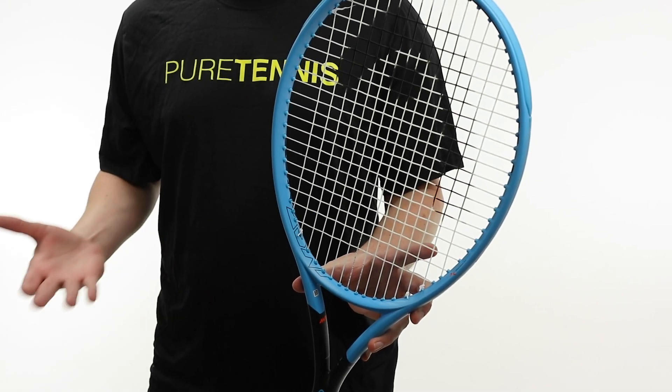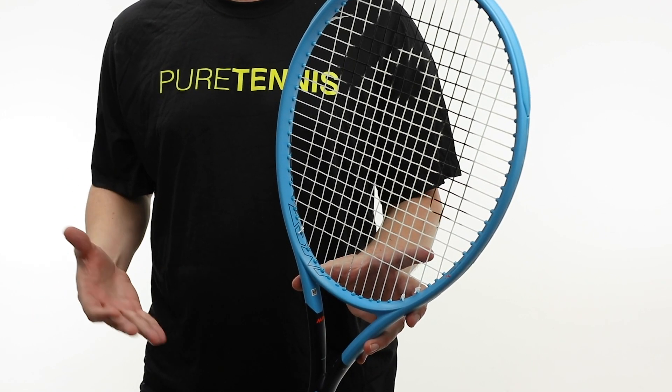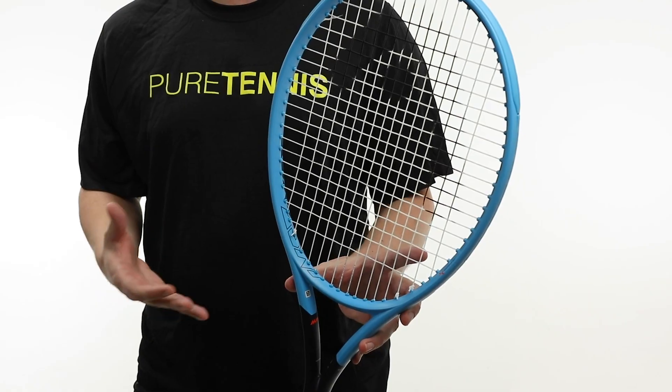Hi guys, Robbie from Midwest Sports. I'm here to talk to you about the all-new 2019 Graphene 360 Mid Plus. As you can tell, Head has updated the look of the Instinct, showcasing an asymmetrical color combination of bright crystal and dark midnight blue color scheme, making it a very eye-catching racket out on the court.